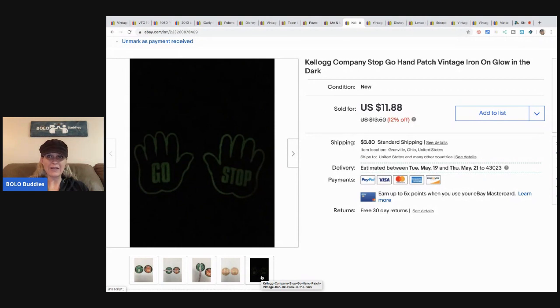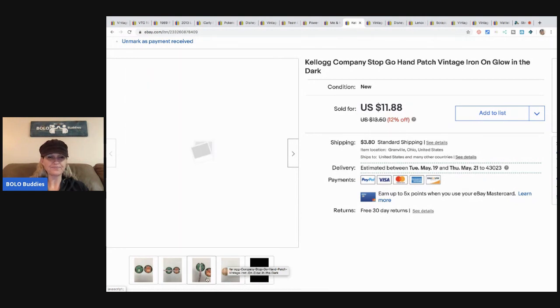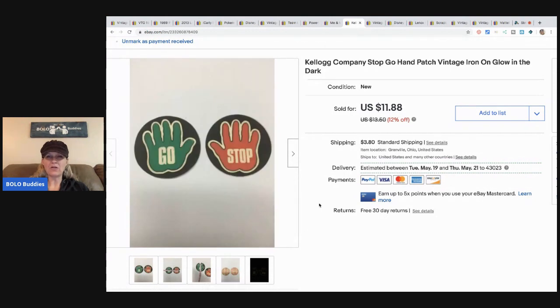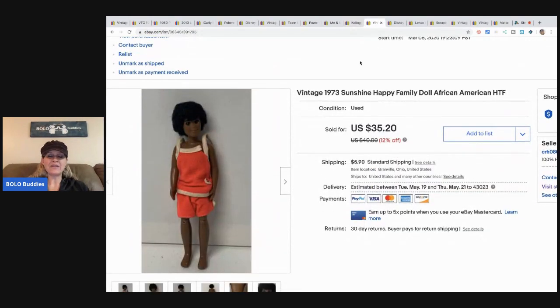These are very long-tail items — vintage glow-in-the-dark patches from the Kellogg's company. I'm guessing it was a mail-in offer or came in a cereal box. They came with other items from an estate sale and I decided to list them. They took a long time to sell, but I sold them for $10 and the buyer paid shipping. I thought they were really cool.